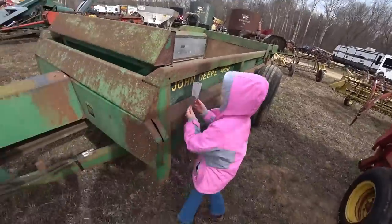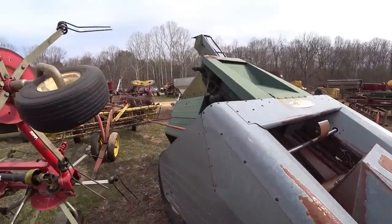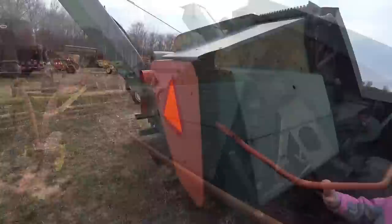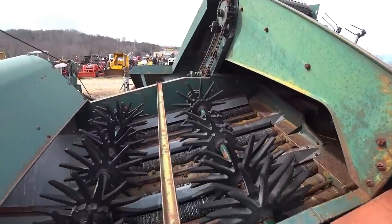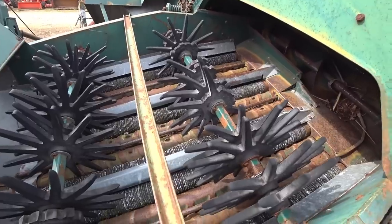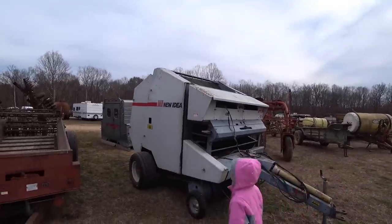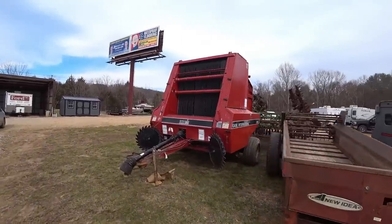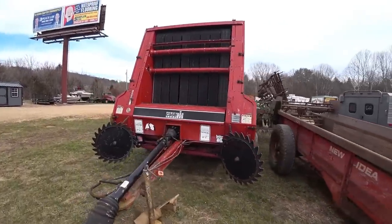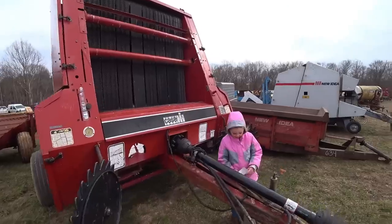Unit 379 — New Idea two-row corn picker. This is the second corn picker at this auction. These corn pickers look to have been used recently, missing some fingers, but they look functional. There's a New Idea 486 baler — another New Idea spreader and a Case 8465 baler. That's most of the implements.